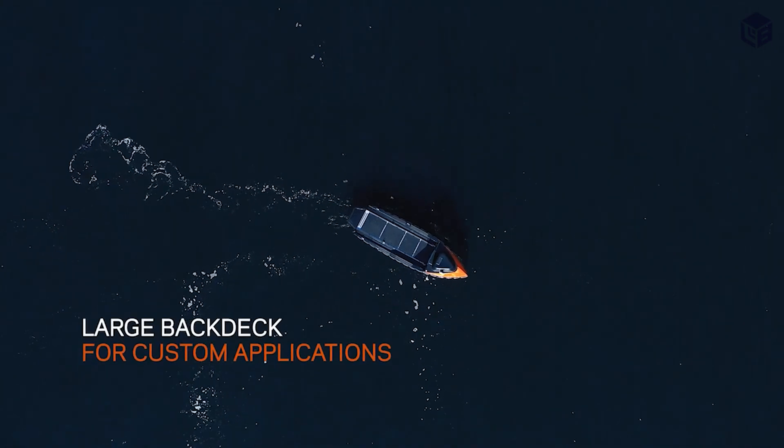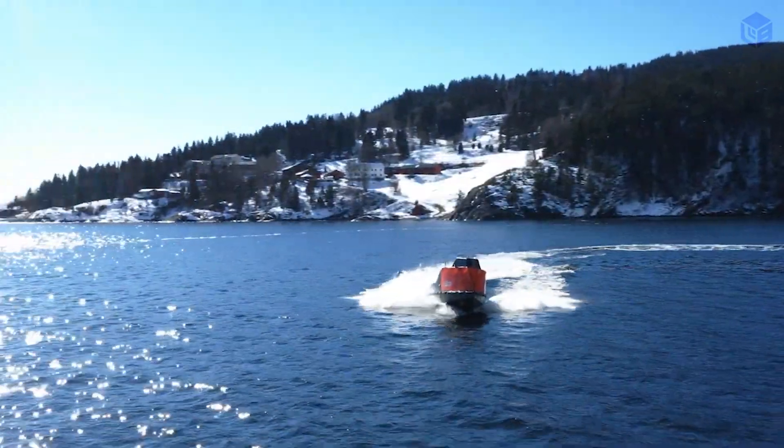Marathon Robotic Sea Control lets you command and control the Mariner X.